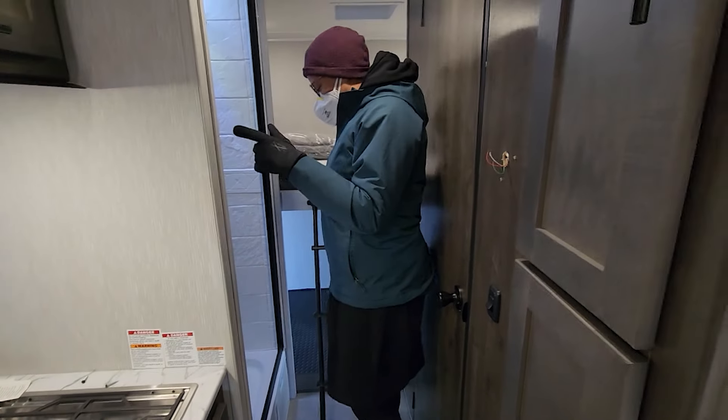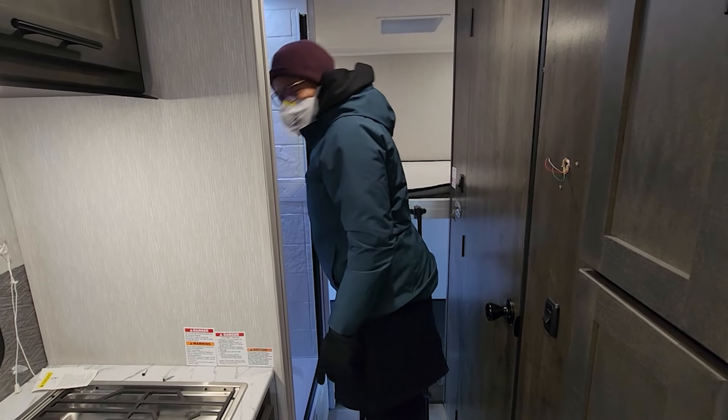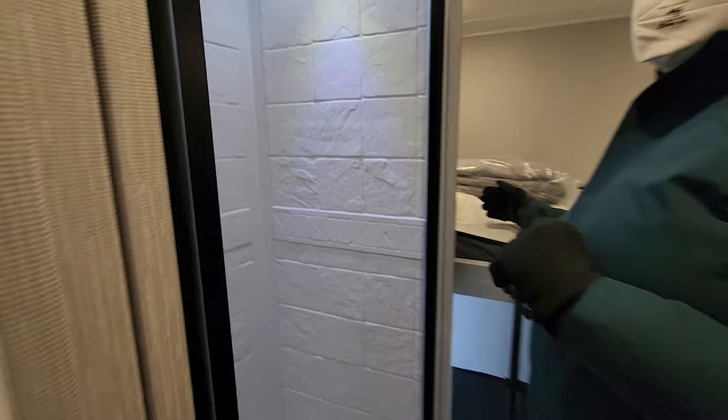The only thing is the shower. I don't think it's for me. This might work for Mommy, though she's not that short either.